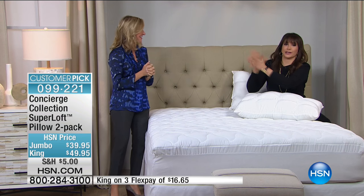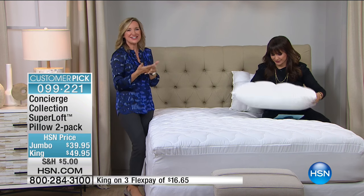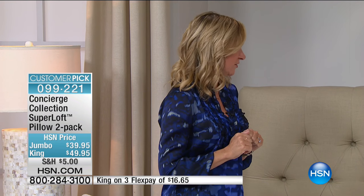Textile expert Ellen Bunner, everybody. Concierge Collection is a basic line here at HSN, and it's all about those everyday things that you need to update, you need to upgrade. And this is a perfect start to this hour because your bed is only as good as what's underneath, what's supporting you.